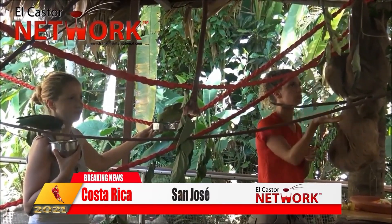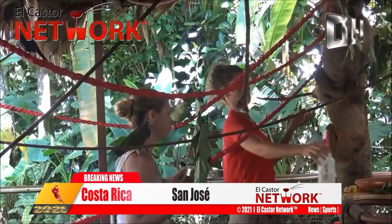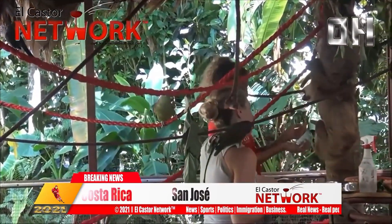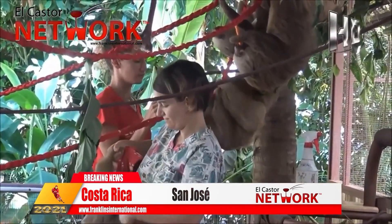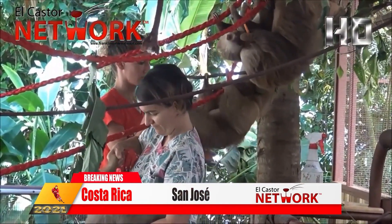We got so desperate we set up a trap. But since the bird can talk, we're never allowed to release it into the wild. He's been having some health problems recently and is having to be hand fed, as you can see.